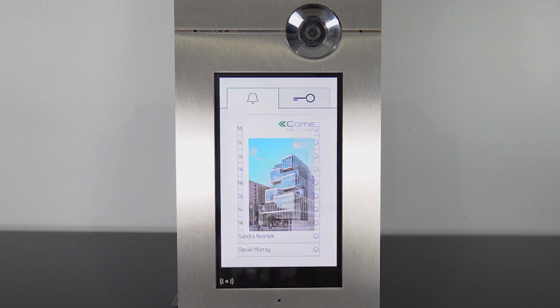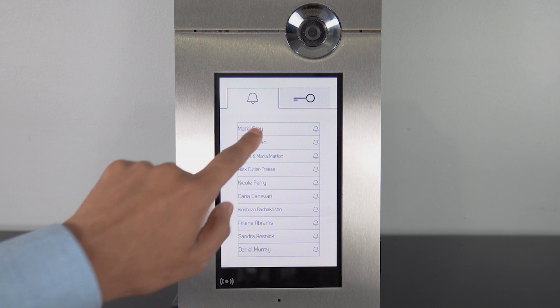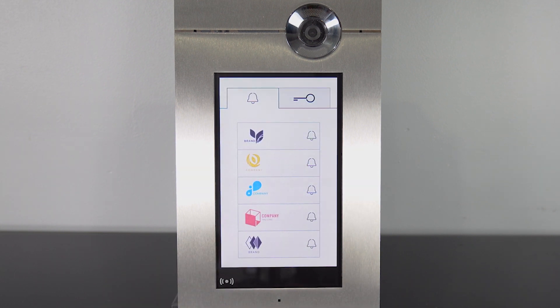You also have the option to list all the tenants as push buttons. For commercial spaces, you can add logos of businesses next to their names.